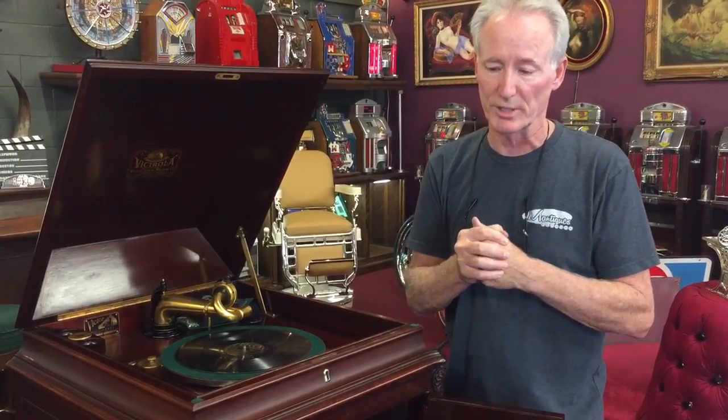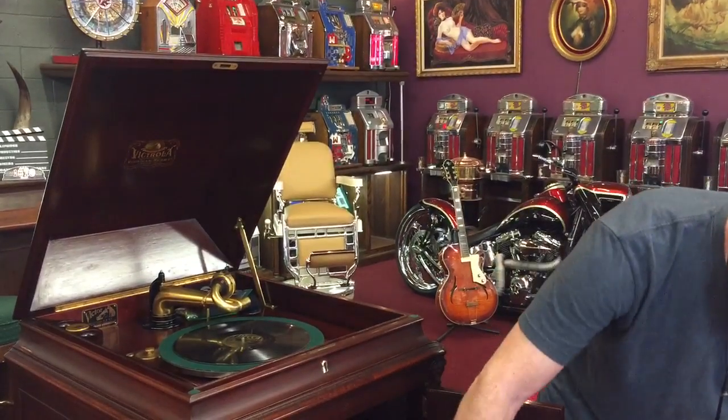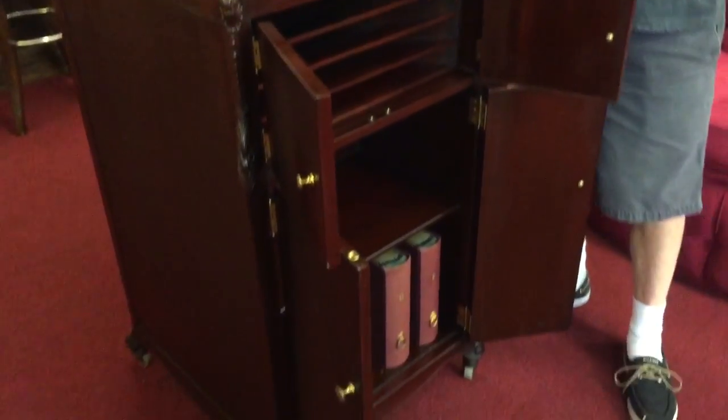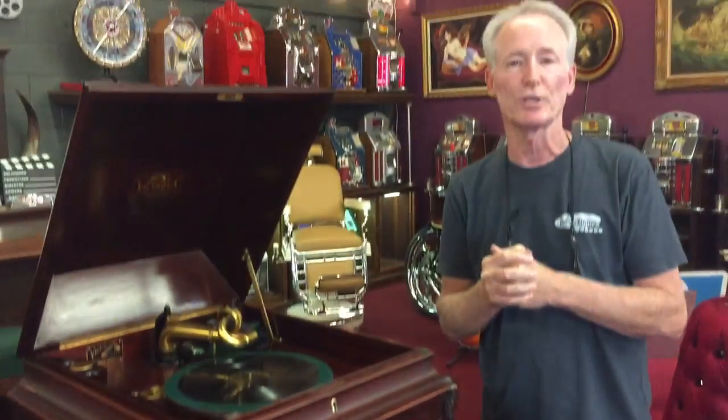It just doesn't go back to 1912, but there's a lot of really good music on there that you'll be able to use in this. So all of the record albums come with it — we're original Victrola. It's just an absolutely stunning machine. Why don't you see if we can get it out to you. This would be a great addition to your collection or man cave.